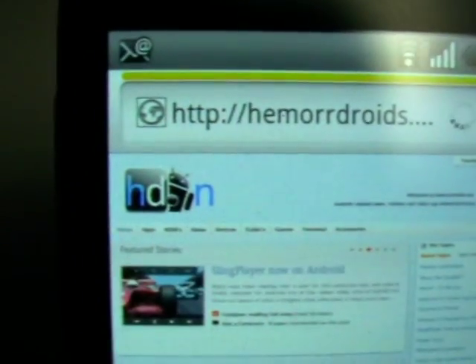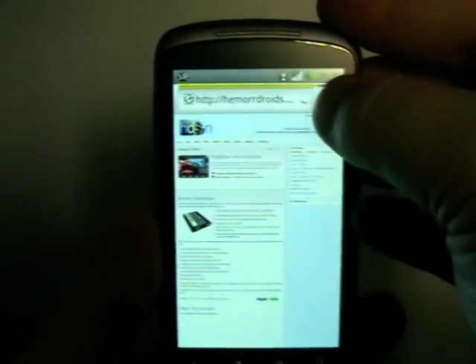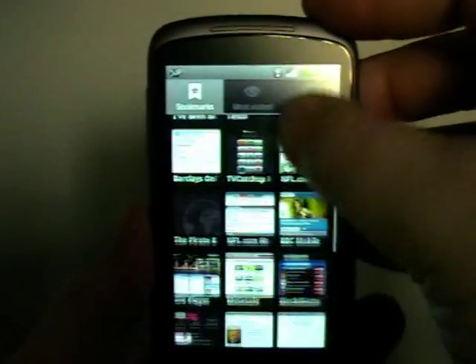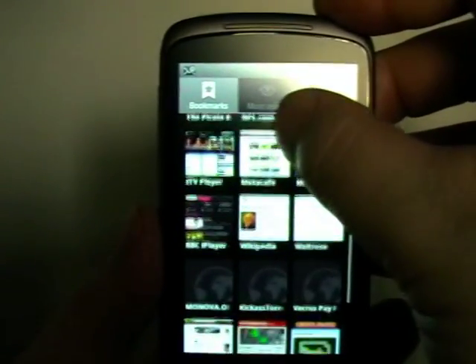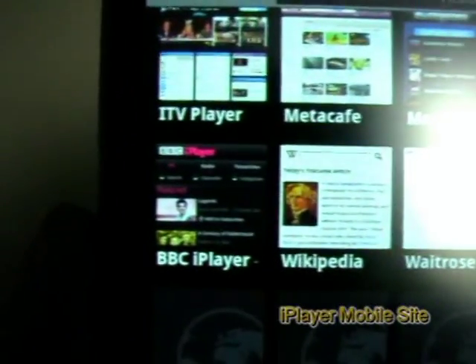Welcome back to Hamadroids.net. Today I'm going to take a look at something a little bit different. It's not actually an app, it is in fact a website. You might be thinking, why on earth are we going to be looking at a website? But it's something that's very popular — it's the BBC iPlayer.